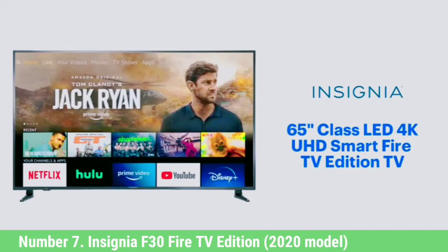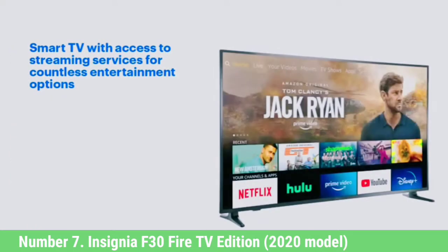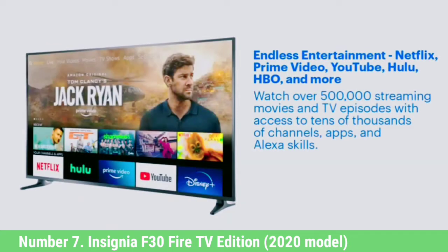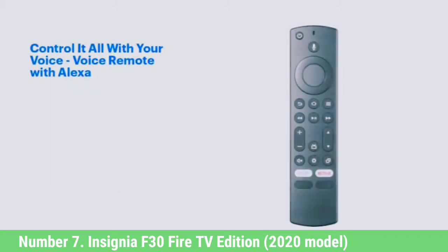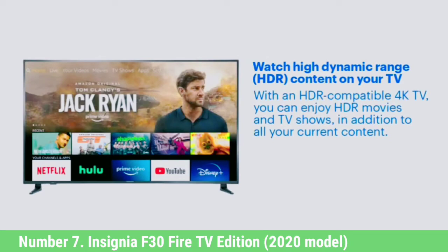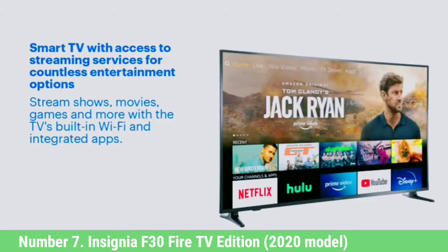Insignia F30 Fire TV Edition 2020 Model. Amazon's Fire TV Edition TVs are often the first to go on sale whenever Amazon has a discount event, making them some of the most affordable and popular TVs on the market. But if you want the best Amazon Fire TV, it's got to be the Insignia F30 Fire TV Edition 2020 Model. The Insignia also classes other ultra-budget TVs with a fair port selection and decent performance.